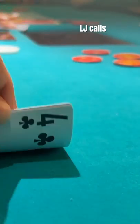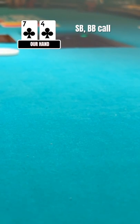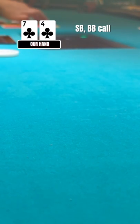This hand is actually nuts. We see an under the gun open to $220, a low jack call, and I call in the cutoff with 7-4 suited, playing this hand in position. We see two calls from the players on the blinds as well, so we're going to be going five ways to a flop with not the best hand in the world.